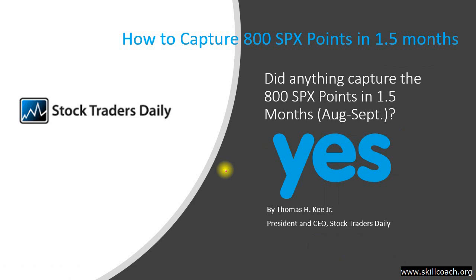StockTradersDaily, we have an indicator that helped identify an 800-point move in the S&P 500. This is not a strategy. It's an indicator, and it helped our strategies perform, and they performed well during this time frame. The indicator that I'm going to share with you today helped us achieve these results, and it can help you achieve results as well.